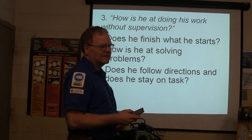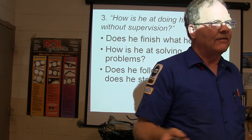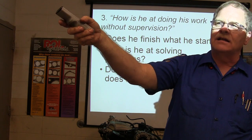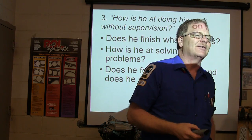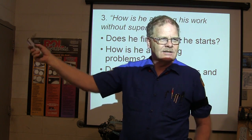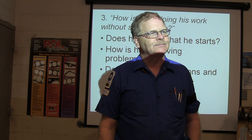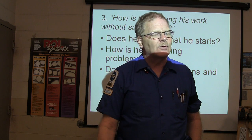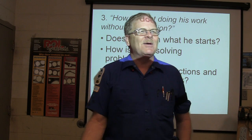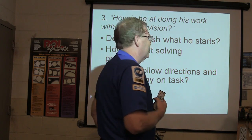Does he follow directions and stay on task? What your boss man wants is somebody he can tell to take care of this vehicle and have them go take care of it. I remember Brian — I told him to get this Chevy Suburban and do a job on it, and about 20 minutes later I looked over and he was just standing in front of the truck. He said 'we can't open the hood.' I said, don't get somebody else to solve a simple problem like that for you.